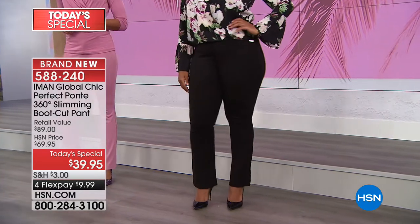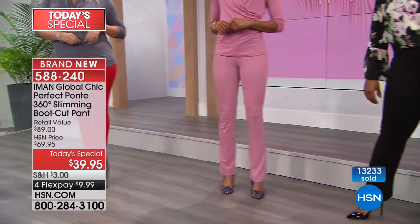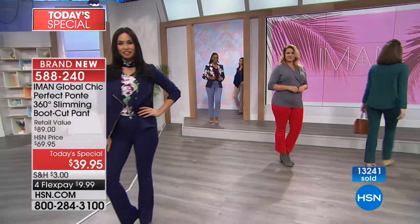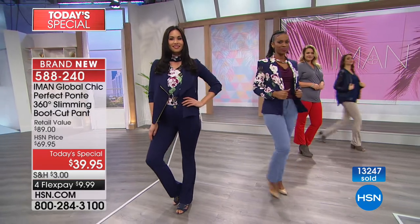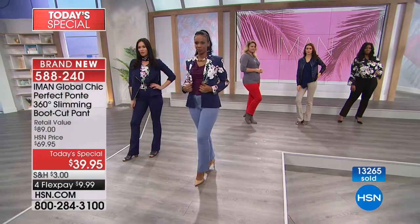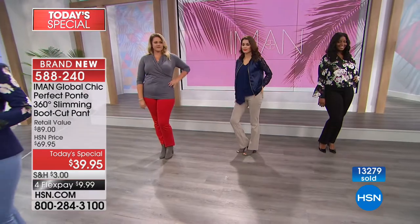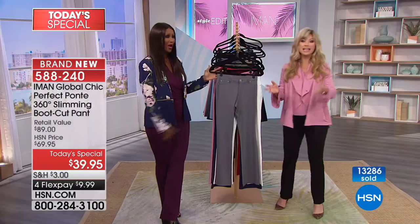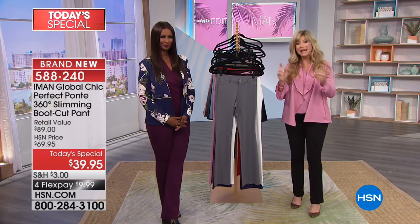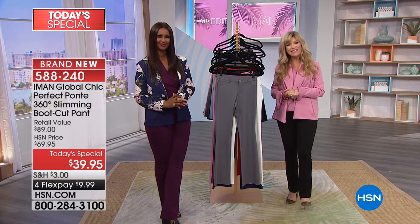Getting all the inseams and all the sizes — if you're a size 2 long, we've got you. If you're a size 24 short, we've got you. Iman's designing for every single woman. To get this 360-degree mesh technology — slimming, elongating, lifting, yet so comfortable — for $39.95 is amazing. With FlexPay, you make one payment of $9.99 this month, then $9.99 the next, then the month after. You're not even paying $39.95 today. It's like three Starbucks.